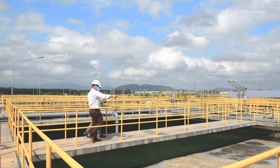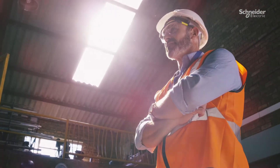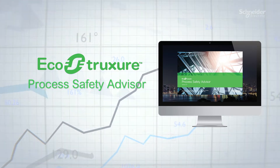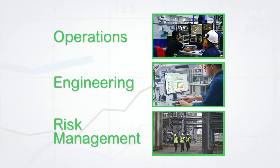In heavy process industries, you are always assessing safety system performance and looking for ways to improve the bottom line, but never at the expense of safety or operations. Introducing EcoStruxure Process Safety Advisor, where you can find savings and efficiencies in operations, engineering, and risk management.